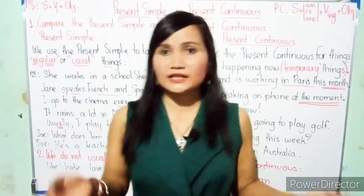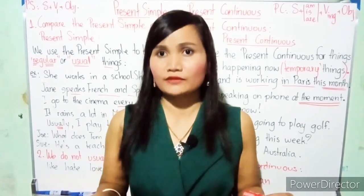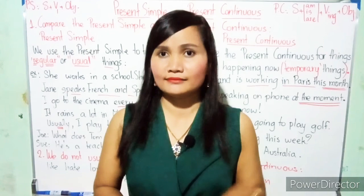That's all for my explanation today. Do you have any questions? Please come and look. Thank you for watching today. See you next time. Bye bye.